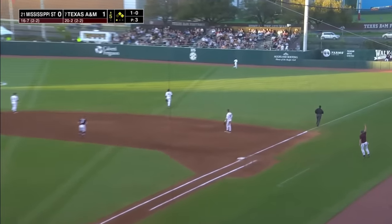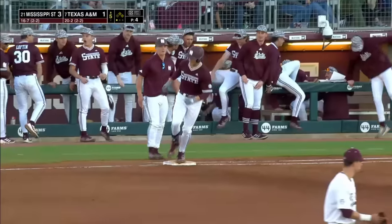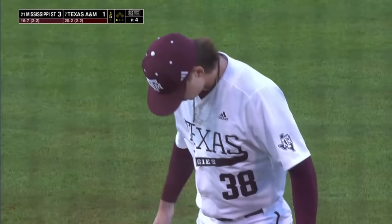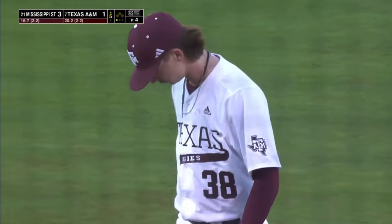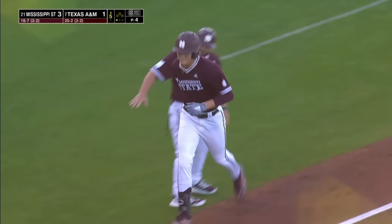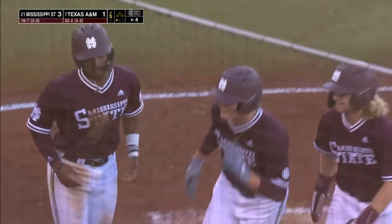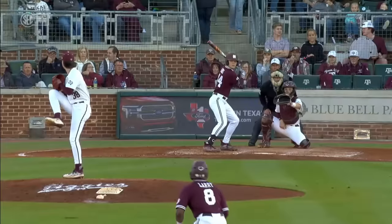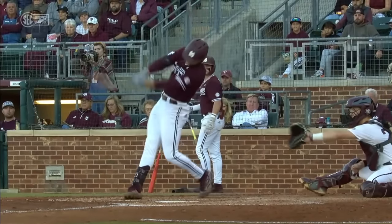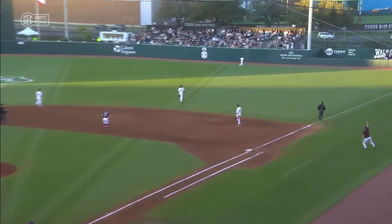Hunter Hines has tagged that deep to right field, and he has put the Bulldogs in the lead three to one. He stays hot — it's his fifth home run essentially this week. Three to one, Mississippi State leads. When you have that left-on-left matchup, credit Hines — he does a great job of staying back and really driving the ball to right field. Sometimes when you face a lefty, you don't try to do too much, and that's exactly what Hunter did. He had a little cut action on that ball, staying back with his weight on his back foot. The launch angle is awesome on that. Nice job of hitting there by Hines.